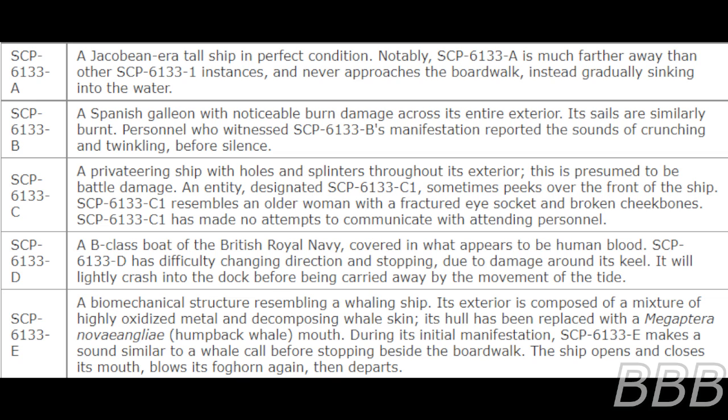SCP-6133-1C has difficulty changing direction and stopping due to damage around its keel. It will likely crash into the dock before being carried away by the movement of the tide.